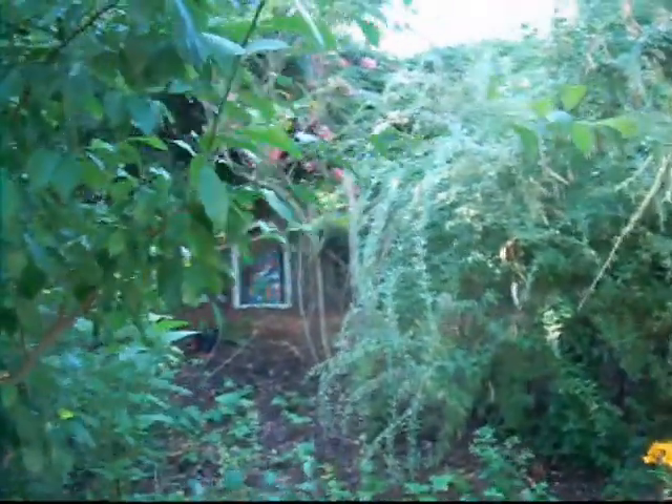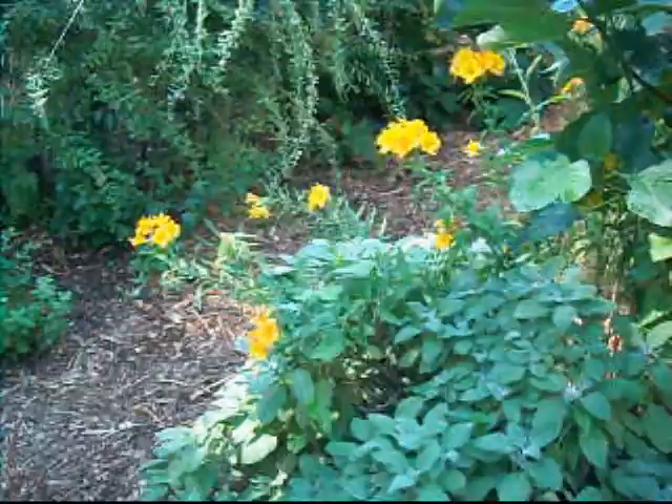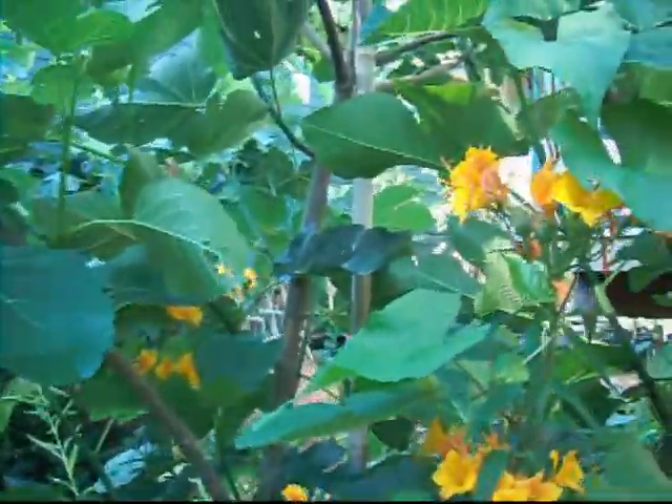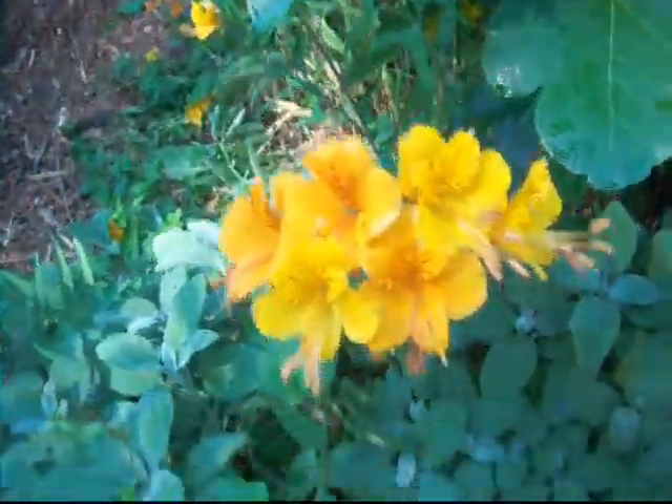Hi, this is Howie Jones. Welcome to the food forest. I'm going to walk around a little bit, eat some raspberries. This is the food forest. I saw Cumeria,